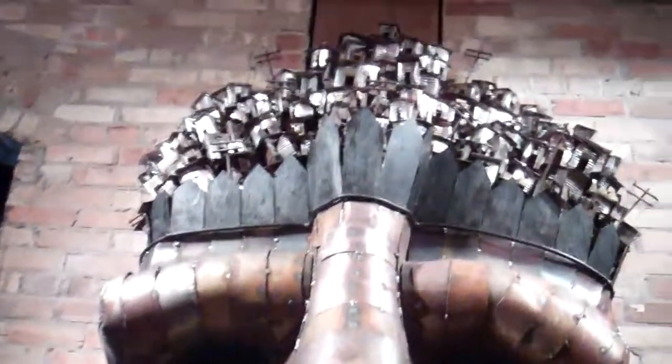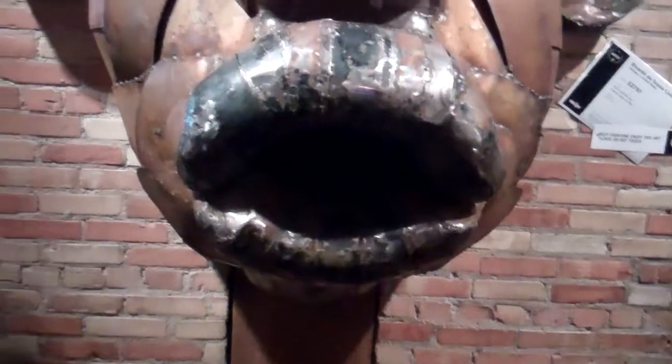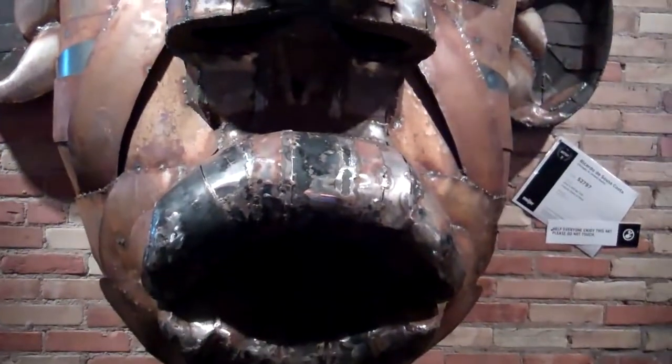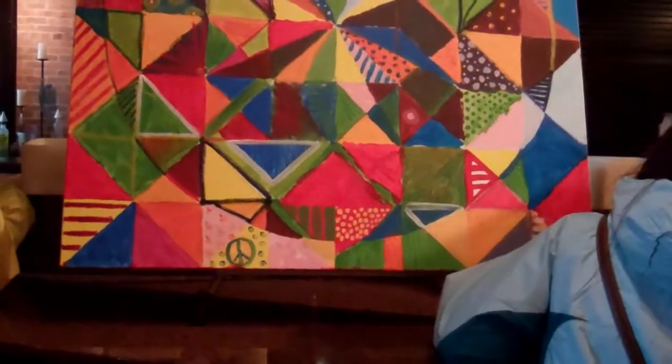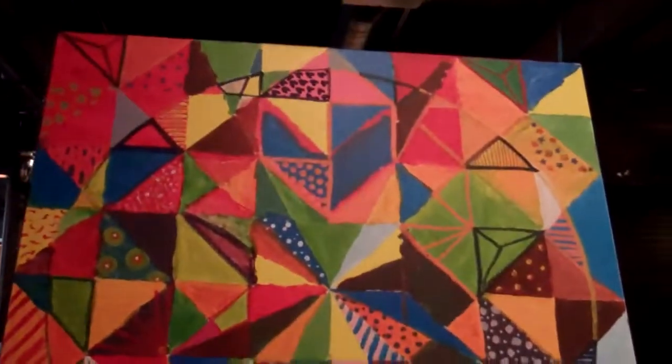Here's a cool piece of art. We're inside the pub at Grand Rapids. There's a cool painting here — that's cool.